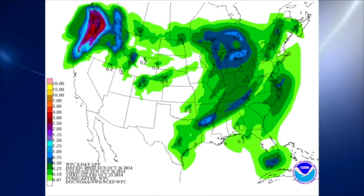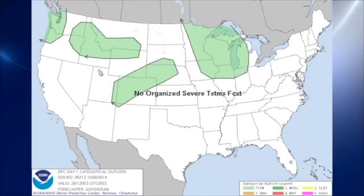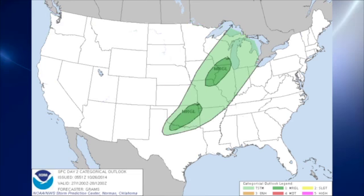We're drying out so we could use some rain. The Storm Prediction Center for day one has no organized severe thunderstorms forecast. For day two, along ahead of that front, there are a couple of marginal areas of severe weather potential — one in Oklahoma primarily and one in northern Illinois and eastern Iowa.